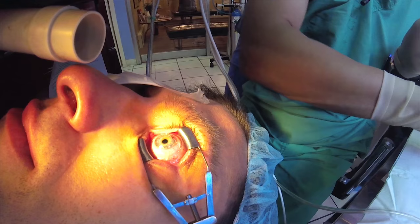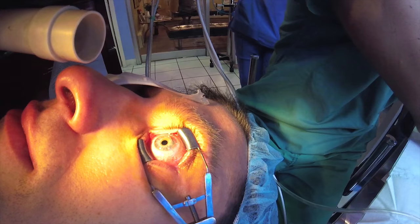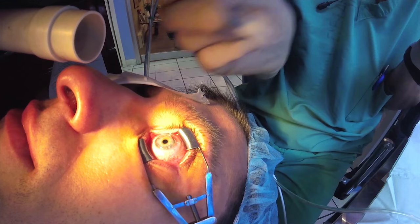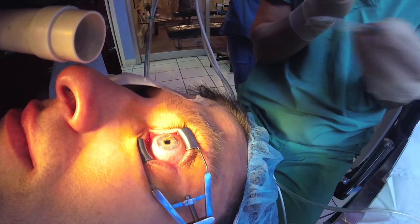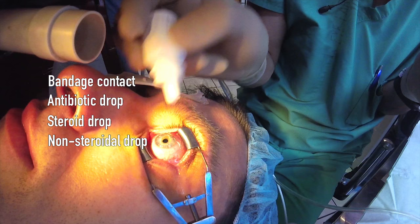We're irrigating and going to put in a bandage contact lens. You need the bandage contact lens to help healing so that when the patient blinks, the skin of the eye can grow back. One of the advances I pioneered is getting rid of the flap — we used to put it back on, but removing it makes healing quicker. Now we're putting on the bandage contact lens, an antibiotic drop, a steroid drop to prevent scarring, and a non-steroid drop like liquid Motrin to prevent pain afterwards. He's going to sit up and be legal to drive.